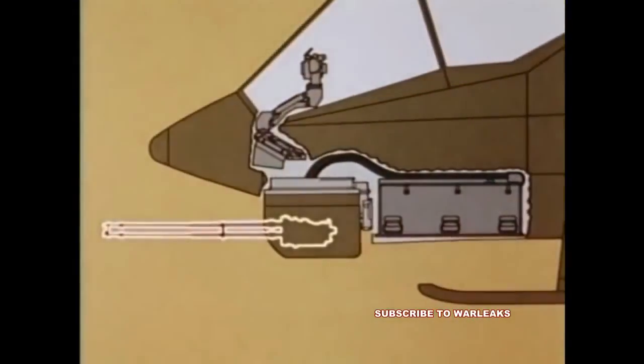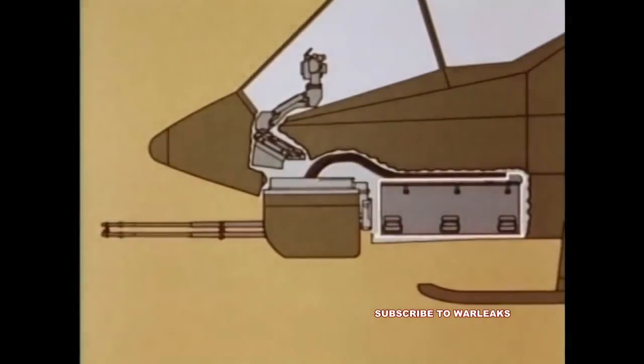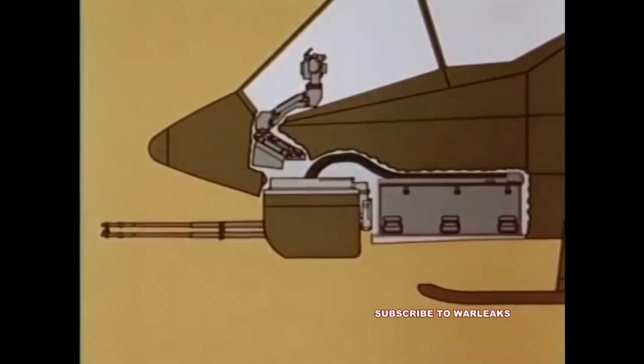In the AH-1J, the M197 gun is mounted in a high-performance electric turret and has a design firing rate of 750 shots per minute. The gun is driven by an electric motor. Ammunition is fed to the gun in linked form through flexible chuting attached to the ammunition storage container, which holds 750 rounds of 20-millimeter ammunition, the result of extensive testing and design improvements leading to a reliable, simple, and lightweight design.